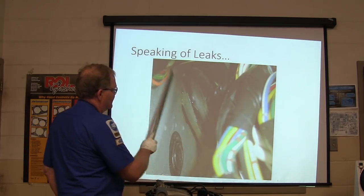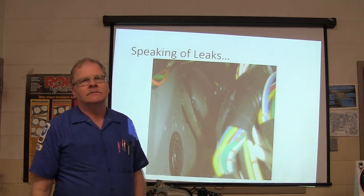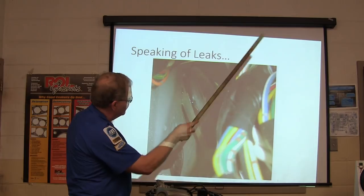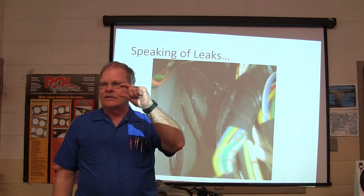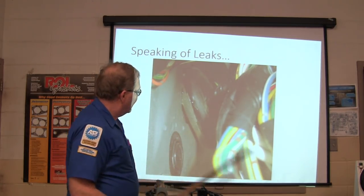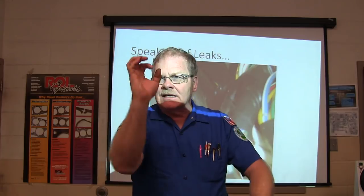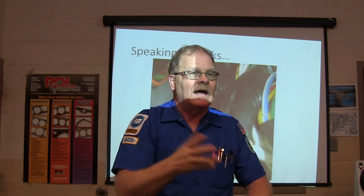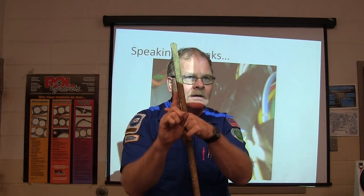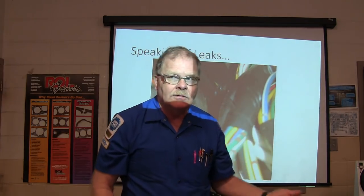Speaking of leaks — that is a water leak because somebody disturbed that grommet and got it out of place. Water running down the harness got into the car, and whenever it rained you'd have water standing that deep in the driver's side floor. Every now and then you're going to have to put something like a hood cable in a car — pay attention to that grommet going through the firewall and make sure you get it popped in there like it's supposed to. Because if you just shove that thing in, first time it rains it's going to come back with water in the floorboard, and that really upsets the customer when you're the one who did the work on the car.